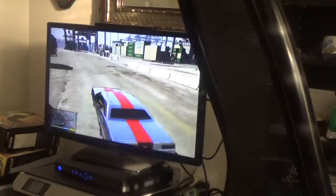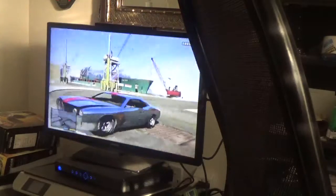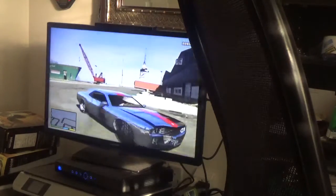And the final test is a crash test, so here we go. Still runs.